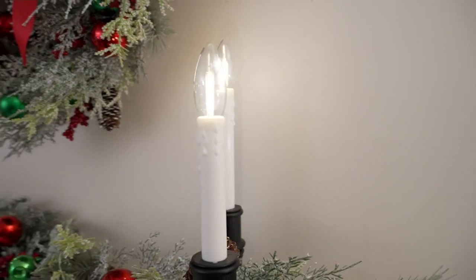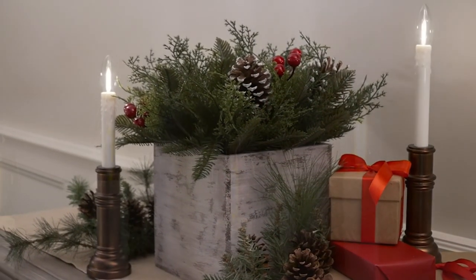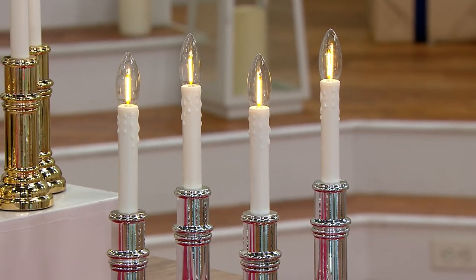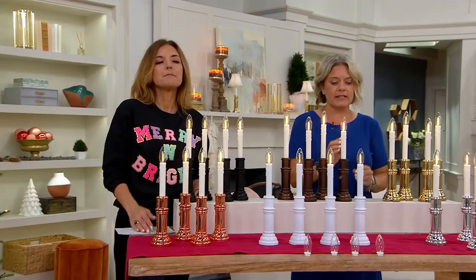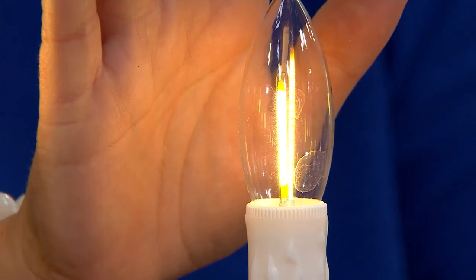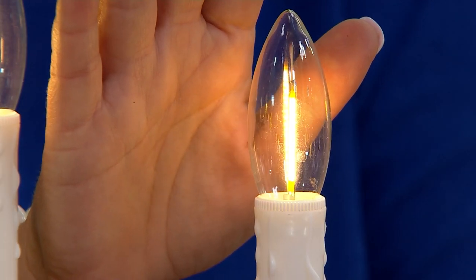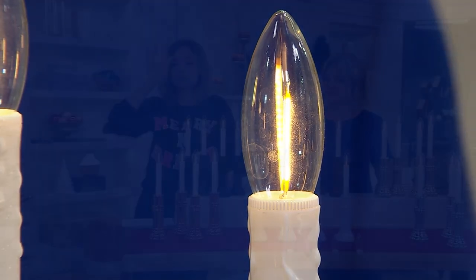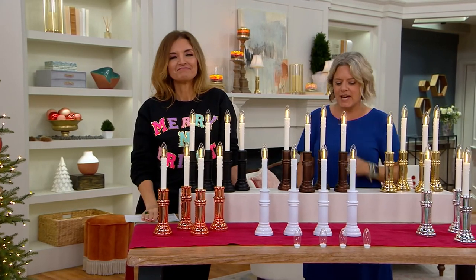I remember back before we had the adjustable height, you would have to put little blocks under it to try and get it to the right height so it didn't show. Now this also has a COB lighting design, and what's great about that is no matter what angle you're looking at these lights, they're super bright. There's no plate behind it, no right way you need to face it — you get that gorgeous glow all around. It's not piercing either; it's that filament style, almost like an Edison bulb.